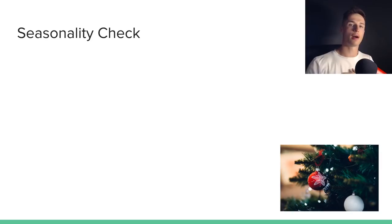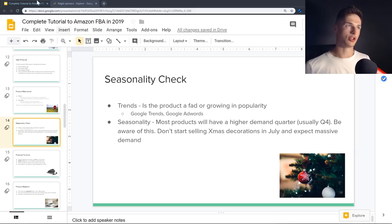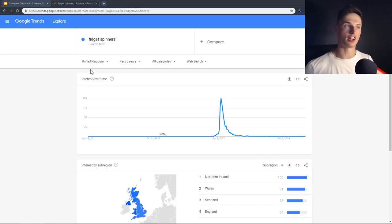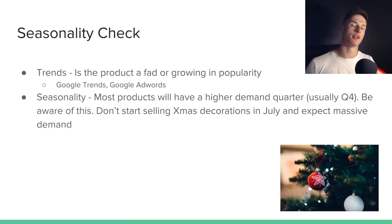I also recommend doing a seasonality check — work out whether your product is a fad or growing in popularity. Use Google Trends: type in the product, select the United Kingdom, look over the past five years. For example, fidget spinners came out of nowhere in early 2017, became really popular, but within a few months basically died down — and loads of people were stuck with unsellable stock. Try to work out where your product is in its life cycle: is it new and growing, mature, or dying? Also be aware that if you're doing product research in Q4 (October, November, December), demand figures will likely be inflated. I personally prefer a product that will sell really well all year round.